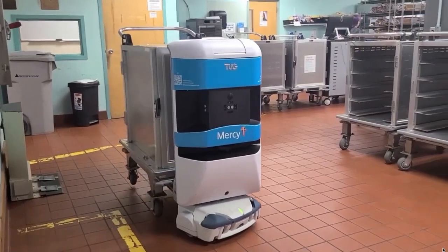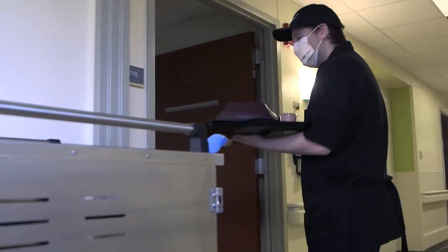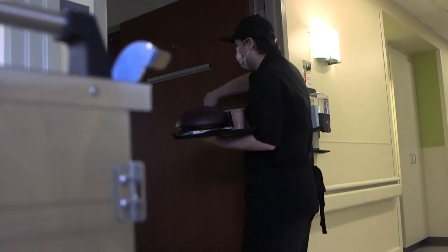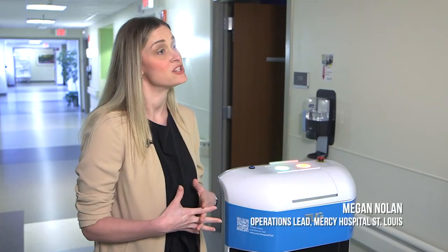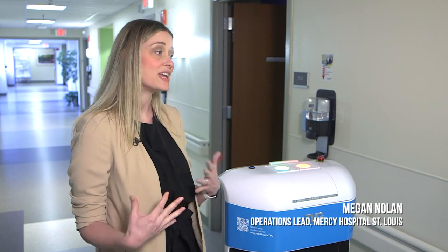Robots pick up meals from the kitchen and then deliver them to the nursing units. A patient ambassador stationed on that floor takes the meal trays off of the cart that the robot delivered and takes them into the patient.